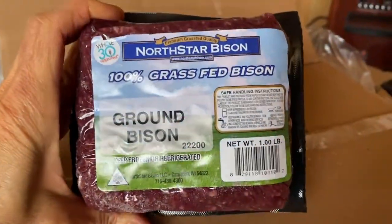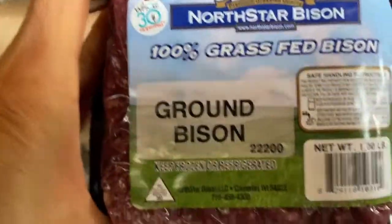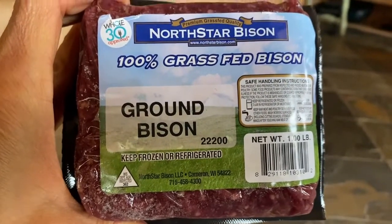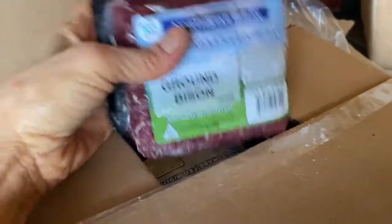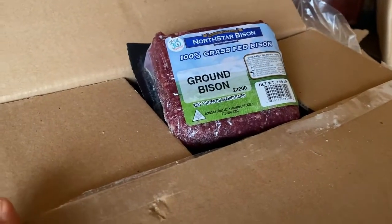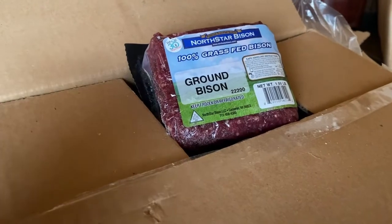Alright, there we go — 75 pounds of North Star Bison, grass-fed, at a great price. That's going to be really awesome for all of our members to get their bison before winter kicks in. Shout out to everybody here at New Beginnings Co-op. Thank you so much for participating in our large order of 75 pounds of ground grass-fed bison from North Star Bison.